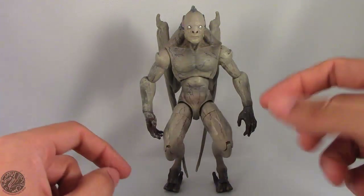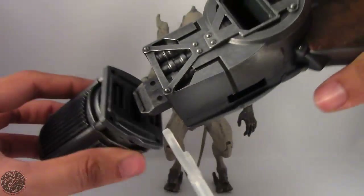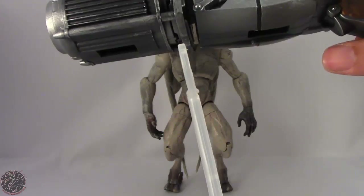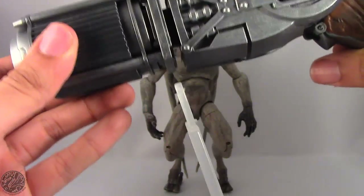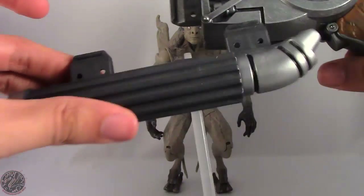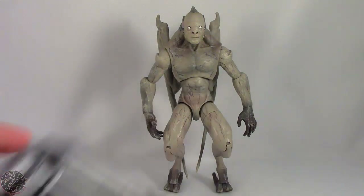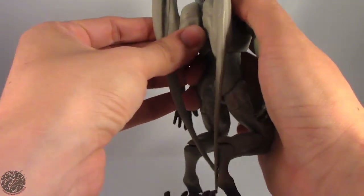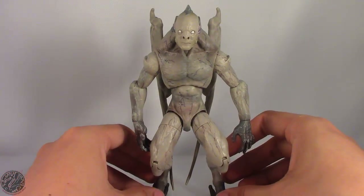Here we have Bat Creature posed out of the packaging. Before the figure review, let's show off his collect-and-connect Grapnel Launcher piece. A tip: do not attach Nightmare Batman's piece just yet, because it needs to tab into the main barrel and Bat Creature's piece — if you've already tabbed it into Lex Luthor's piece, you'll have a hard time. There was some assembly required; you need to attach his wings, which are fairly sturdy so you don't have to worry about them popping on and off.